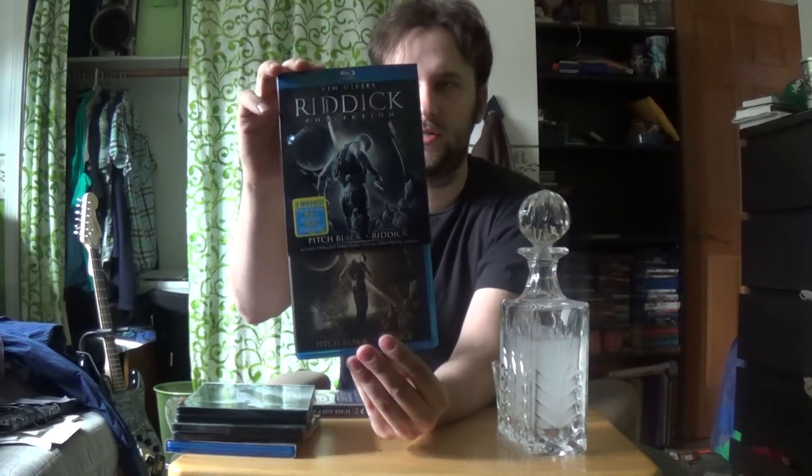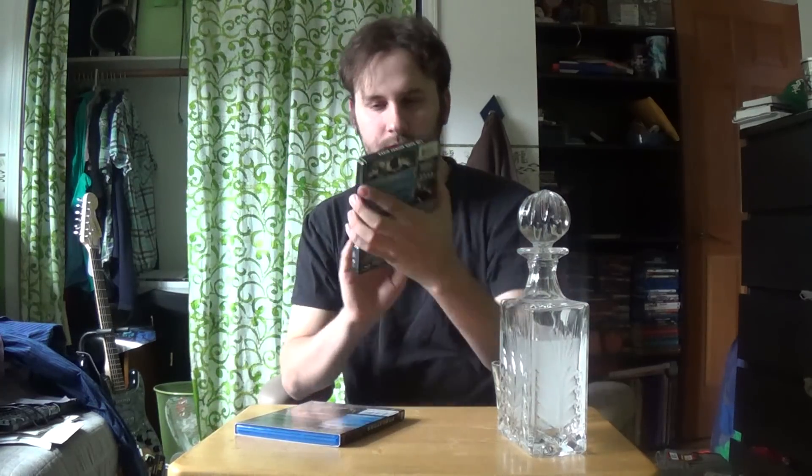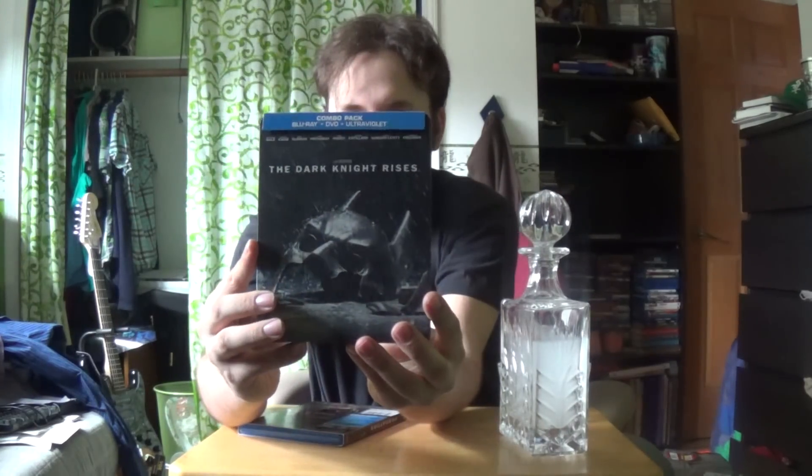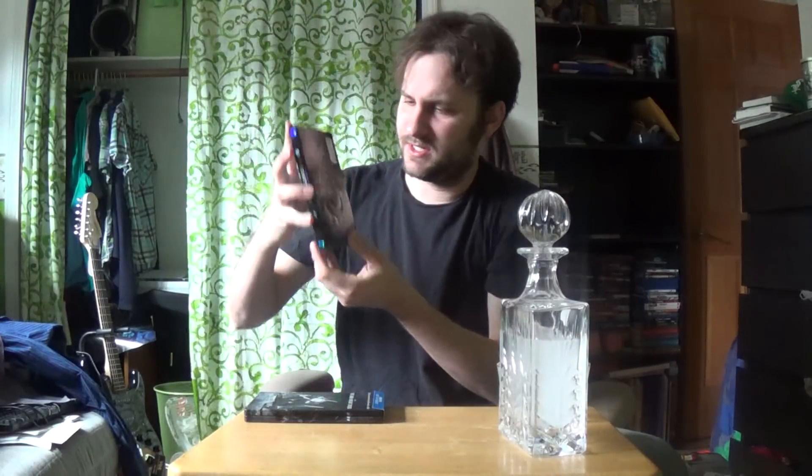Then I got the Riddick collection — slip cover, same thing — well, it's just a different tinge but there's that. Then we got Oblivion and the Dark Knight Rises. I think it's the same thing — I got this on Black Friday. Yeah, it's the same thing.